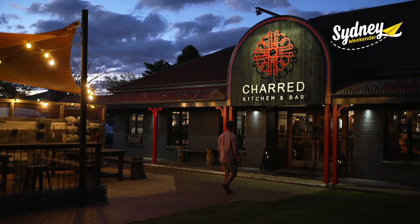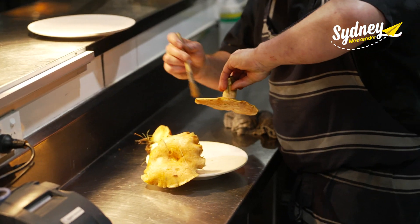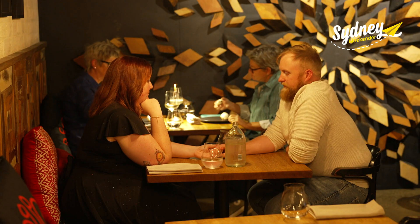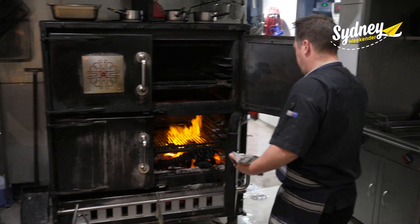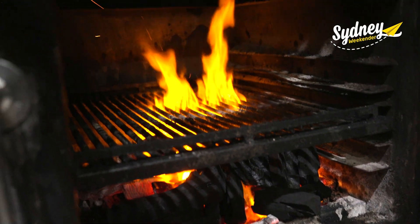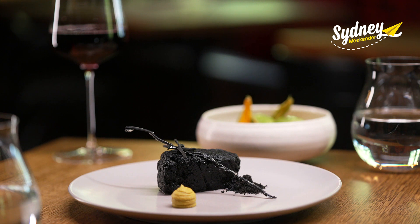Just a few minutes away is Orange's second hatted restaurant, Charred Kitchen and Bar, which bills itself as serious food, relaxed dining. The beating heart of the kitchen here is a custom-made wood-fire and charcoal oven named Lucifer, which gives the restaurant's degustation menu its signature charred flavour.